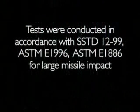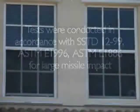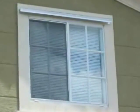Tests in this video were conducted in accordance with SSTD 1299, ASTM E1996, and ASTM E1886 for large missile impact. The demonstration of metal panel impacts was based on anchor installations currently used by many home builders in areas vulnerable to storms. The panels used in this test are the same steel panels used by most builders.